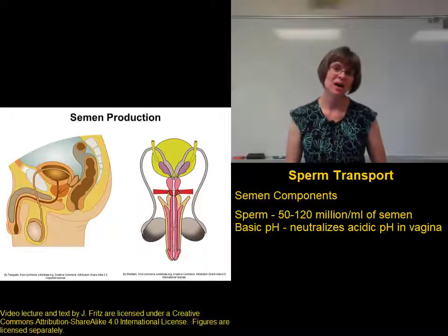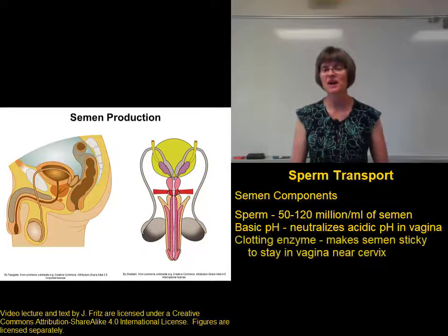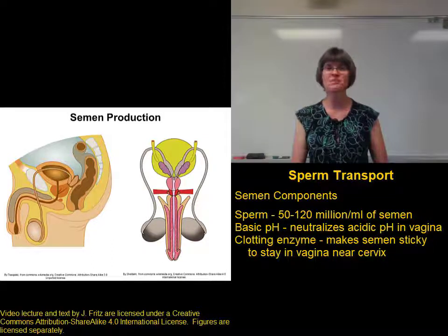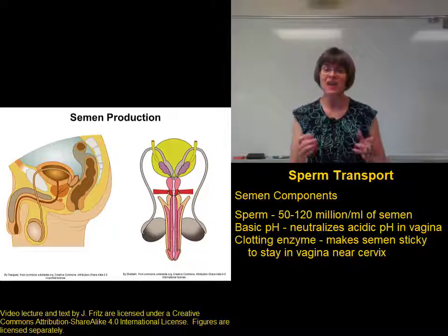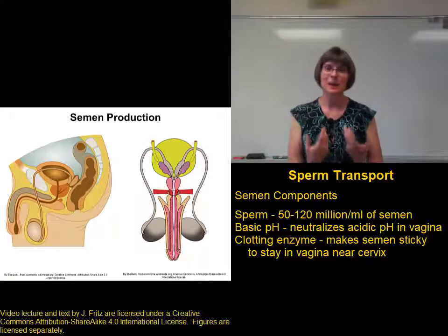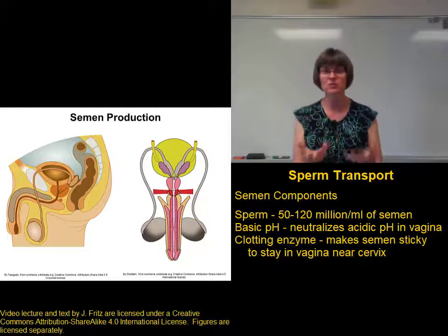A third component of the semen that's important is a clotting enzyme that's found in the secretion from the prostate gland. This clotting enzyme is important because it makes the semen sticky. That helps the semen stick to the inside of the vagina, so that the sperm can stay near the cervix regardless of the woman's position.